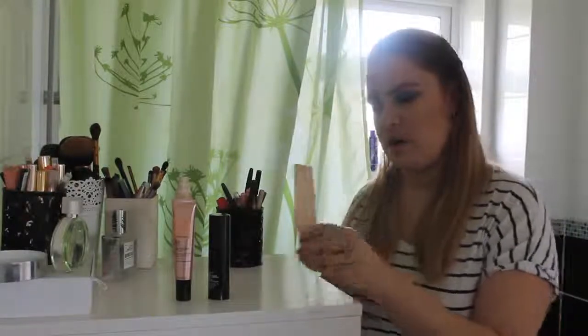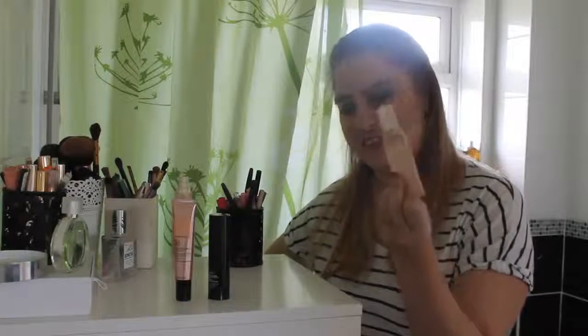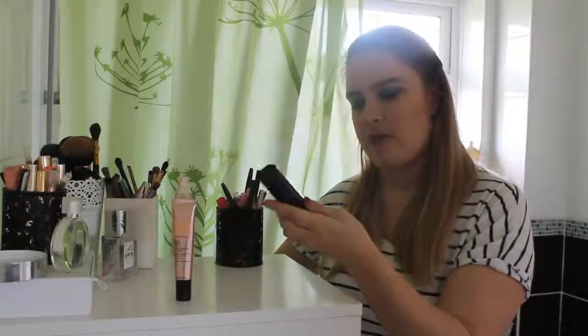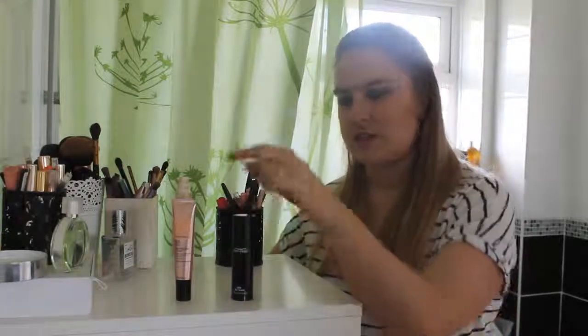My Clarins SOS Primer — I love it but it's dead, nothing left, so it's going in the empties bag. I kept it to remind me to repurchase. My MAC Prep and Prime Skin Base Visage — did a first impressions, not 100% keen, but keeping it since I don't have the SOS one. And the Body Shop one I also really like, so we'll keep those.